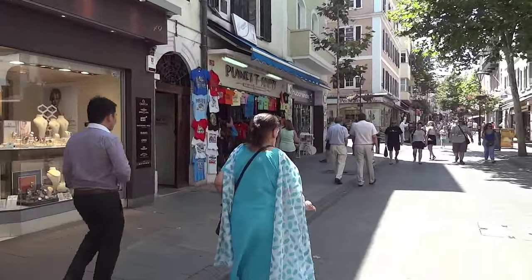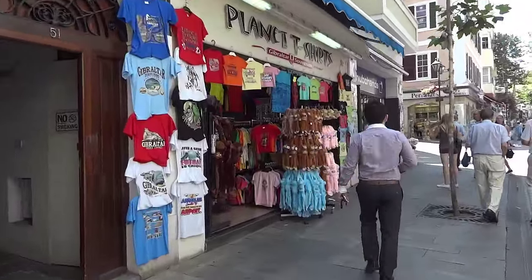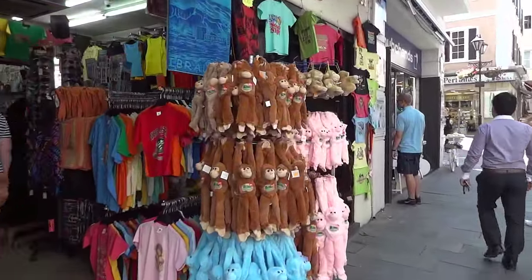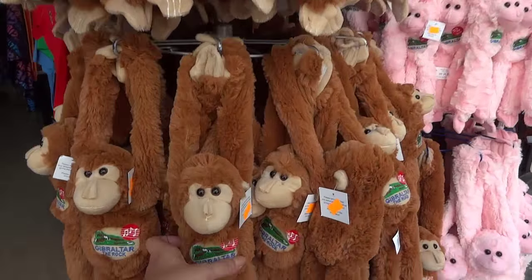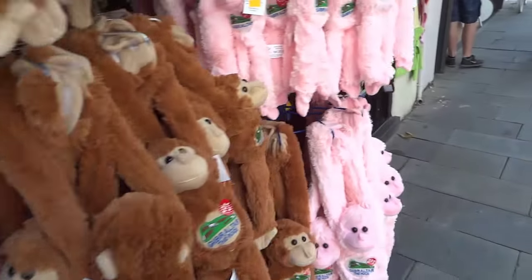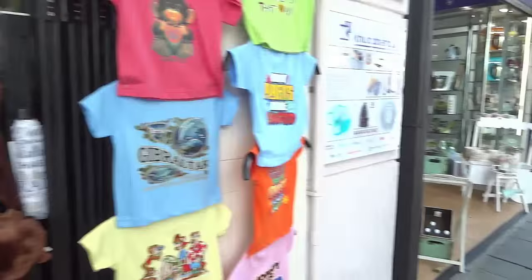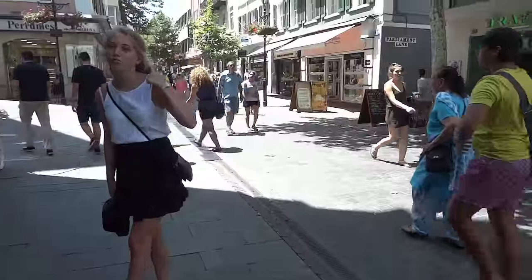You can buy souvenirs here. Look - there are monkeys, the famous monkeys of Gibraltar. Every monkey has a name. There's a monkey figurine for about seven pounds. Or you can have a t-shirt or all kinds of different souvenirs.